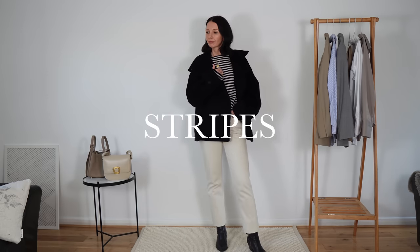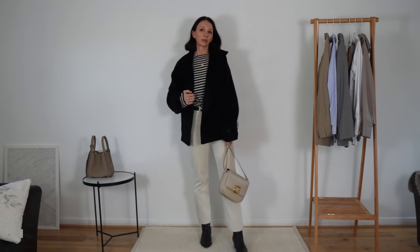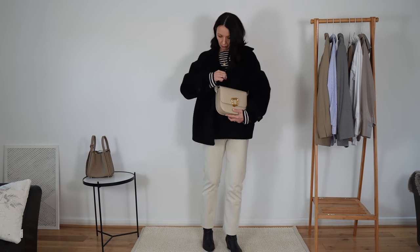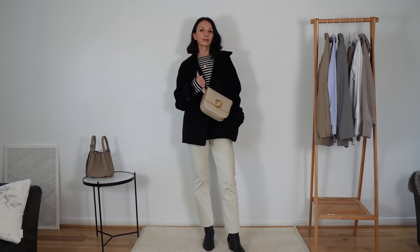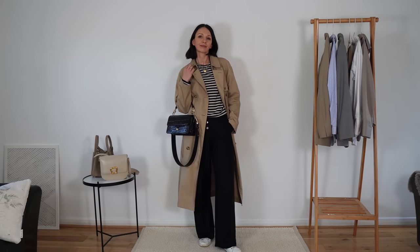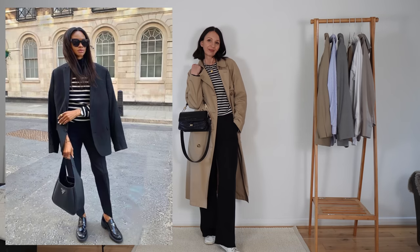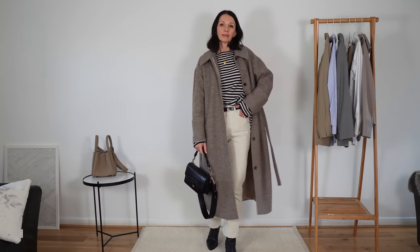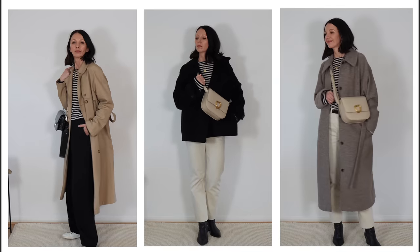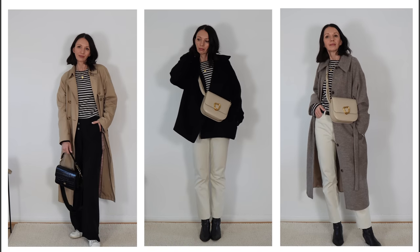Stripes — I think it's the only pattern I never get tired of and I like to wear in summer and winter. My only problem is I haven't found a perfect merino or cashmere striped jumper, so my cotton pieces aren't the warmest in winter. You can see how different color configurations can completely change the outfit: stripes with white jeans and a pea coat create a very fresh light look even with black boots, while adding black trousers makes the whole outfit more practical for wet weather. In the last look I was just playing with different shades of beige and taupe.